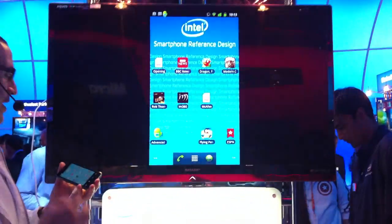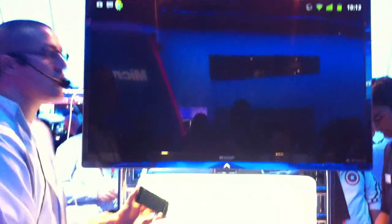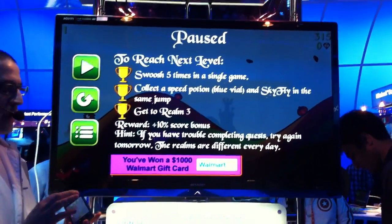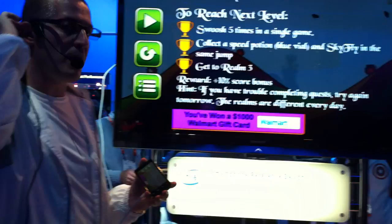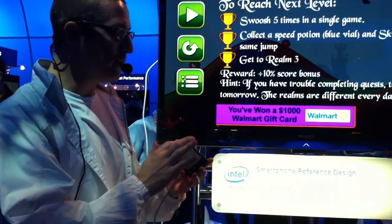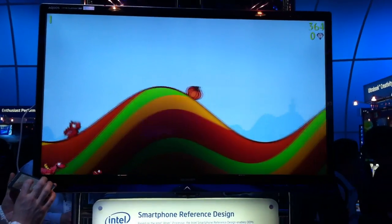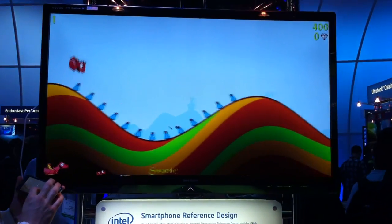Another area where this chip really excels is in Java. It's been optimized for the Intel chip. This is Dragonfly. I got it from the Android market earlier today. I'm going to play it and show you what this looks like.